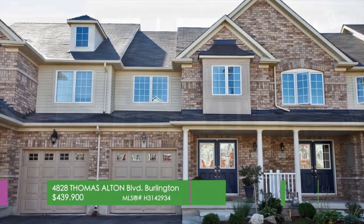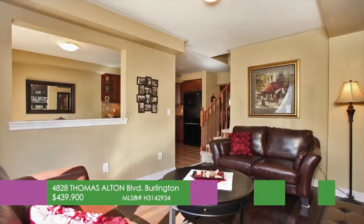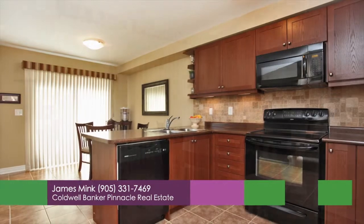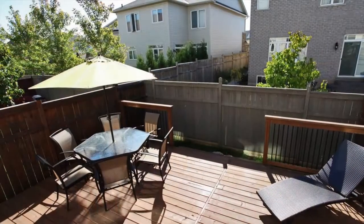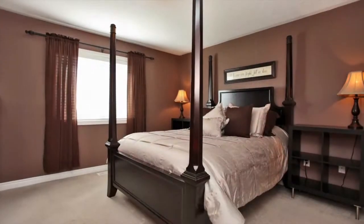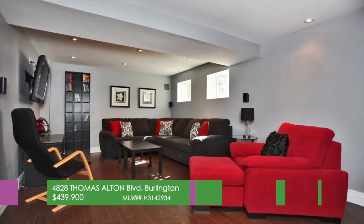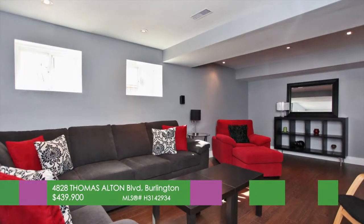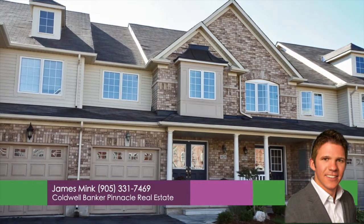This open concept home is located in a great neighborhood with exceptional schools and is close to shopping, restaurants, parks, the 407 and more. Welcome to 4828 Thomas Alton Boulevard. The home features a separate dining room, a kitchen open to the living room with hardwood floors, a walkout to a new deck, and is perfect for entertaining. Upstairs you will find three spacious bedrooms, and the master features a walk-in closet and a four-piece ensuite with separate soaker tub. The finished basement provides additional room for the kids or to stretch out in your professionally finished family room. Call James Meek from Coldwell Banker Pinnacle at 905-331-7469.